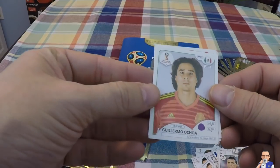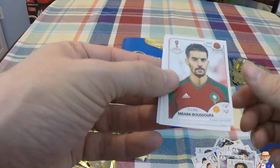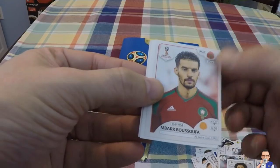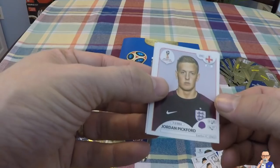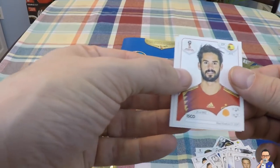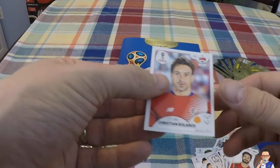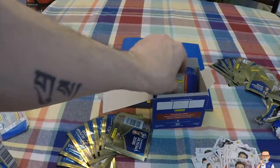Next up we have Guillermo Ochoa for Mexico and Standard Liège in Belgium. McBak Bukhsaf for Al Jazeera in the United Arab Emirates and Morocco. Jordan Pickford, the goalkeeper for England and Everton. Isco, who scored a belting few goals against Argentina recently, for Real Madrid and Spain. Christian Bolanos for Saprissa in Costa Rica.